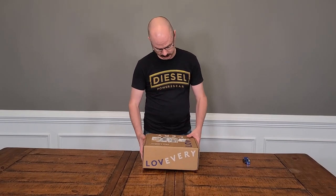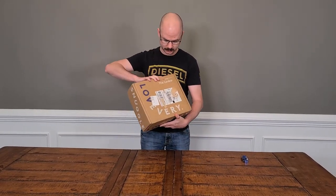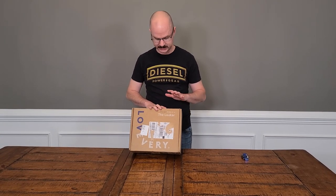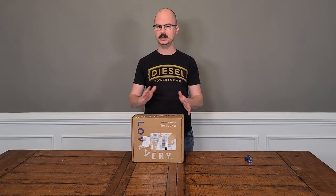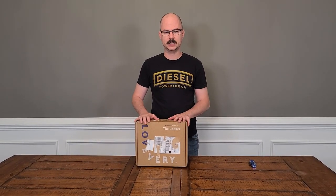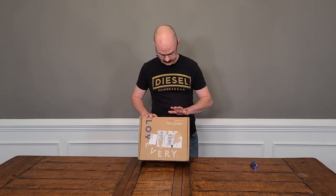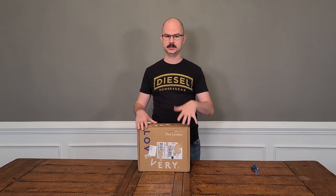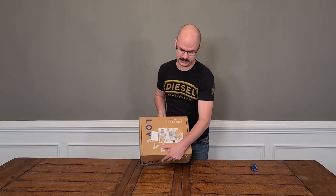So we found a company called Love Every. This is kind of like a subscription box type thing. They will send a box every couple of months depending on when their phases are. We got the first box for the 0 to 12 weeks and we have our next box coming fairly soon. We kind of found this late, but one of the really neat things about this company is they've done all the research.